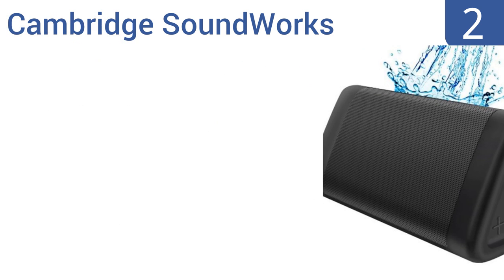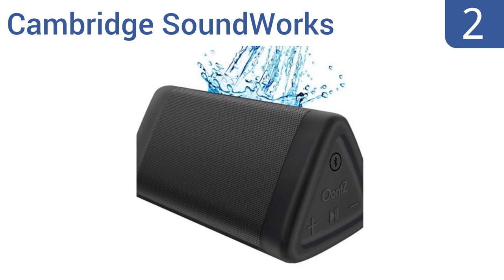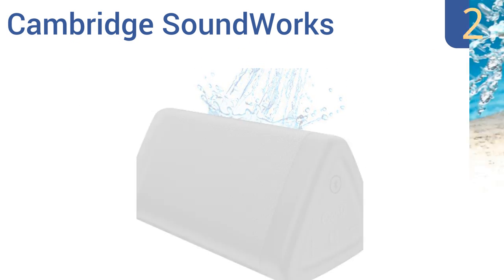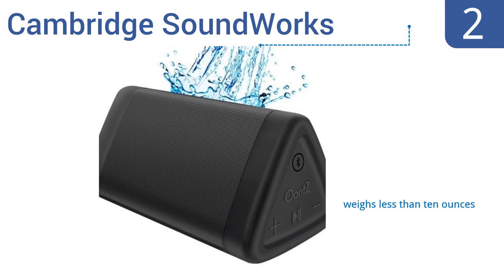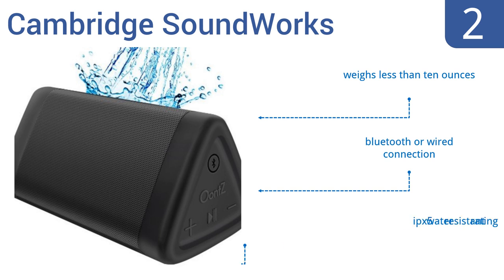At number two, the Cambridge Soundworks OontZ Angle 3 next-generation ultra-portable Bluetooth speaker is one of the best-reviewed units of its type for good reason — it's excellent quality yet still highly affordable. The speaker's unique shape lets it sit stably, it weighs less than 10 ounces, and offers a Bluetooth or wired connection.